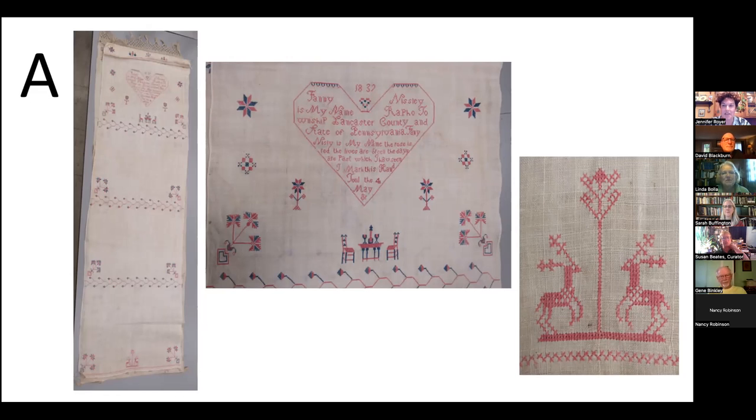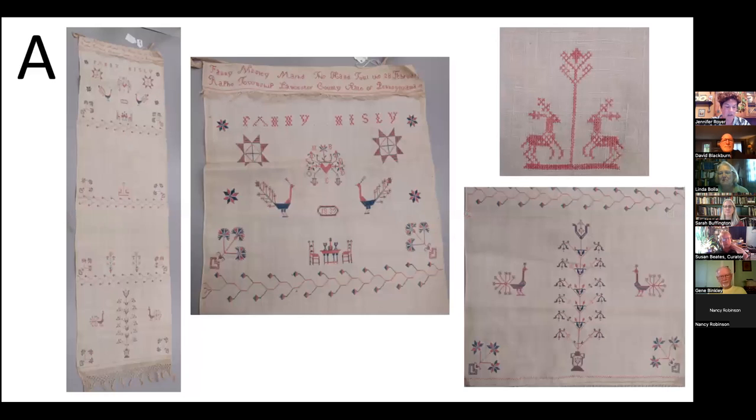The 1839 show towel by Fannie Nisley once again includes the pair of ladderback chairs, stretcher-based table, wine set, and those deer. We often tell the story that the sampler came first for practice and the show towel was the final product. However, until this donation, there was never a sampler and show towel from the same girl in the collection to actually demonstrate this tradition.